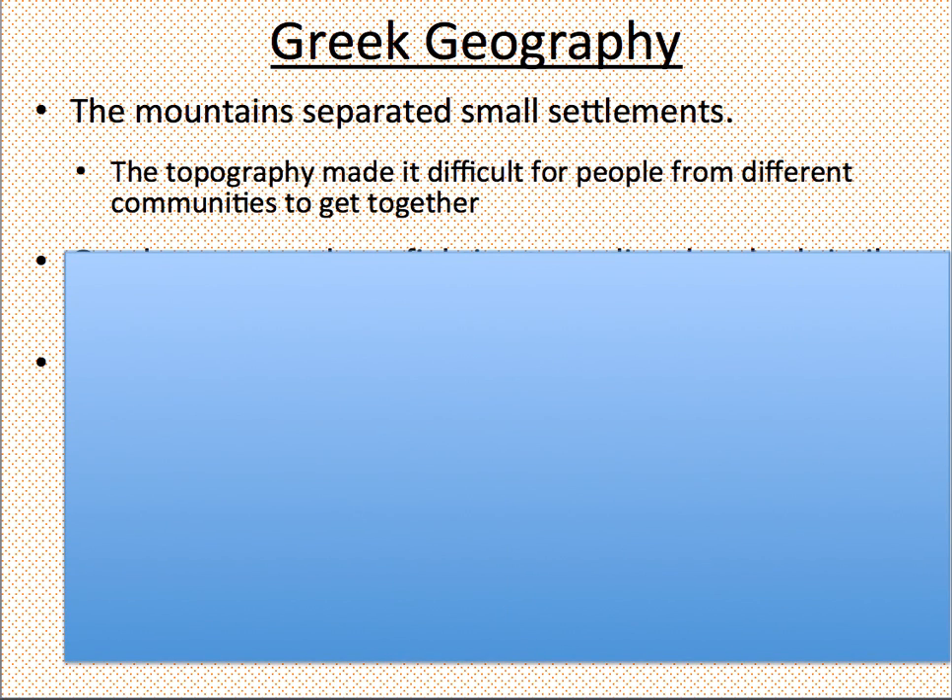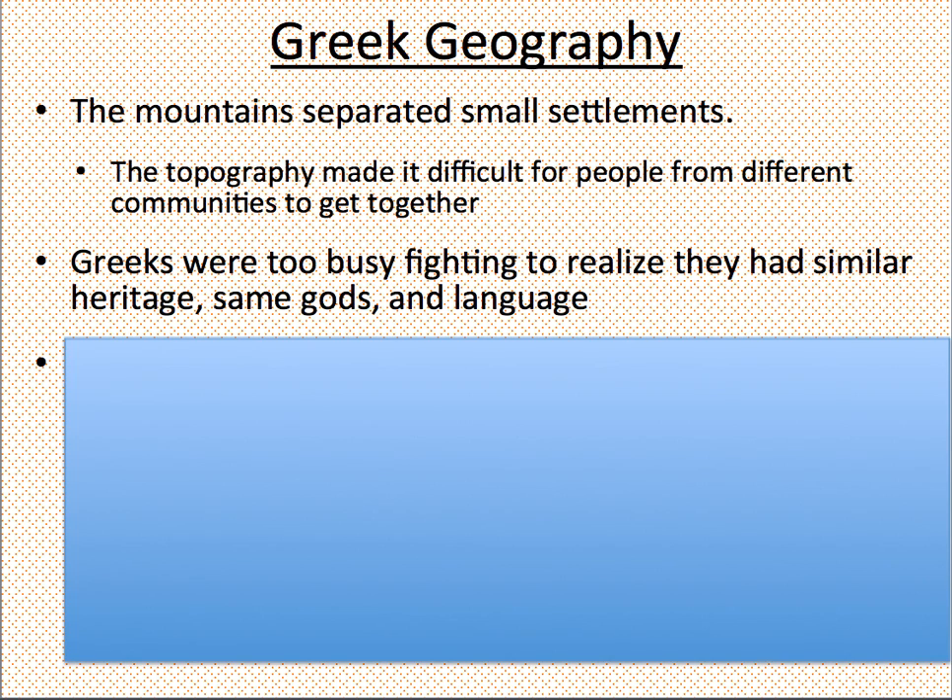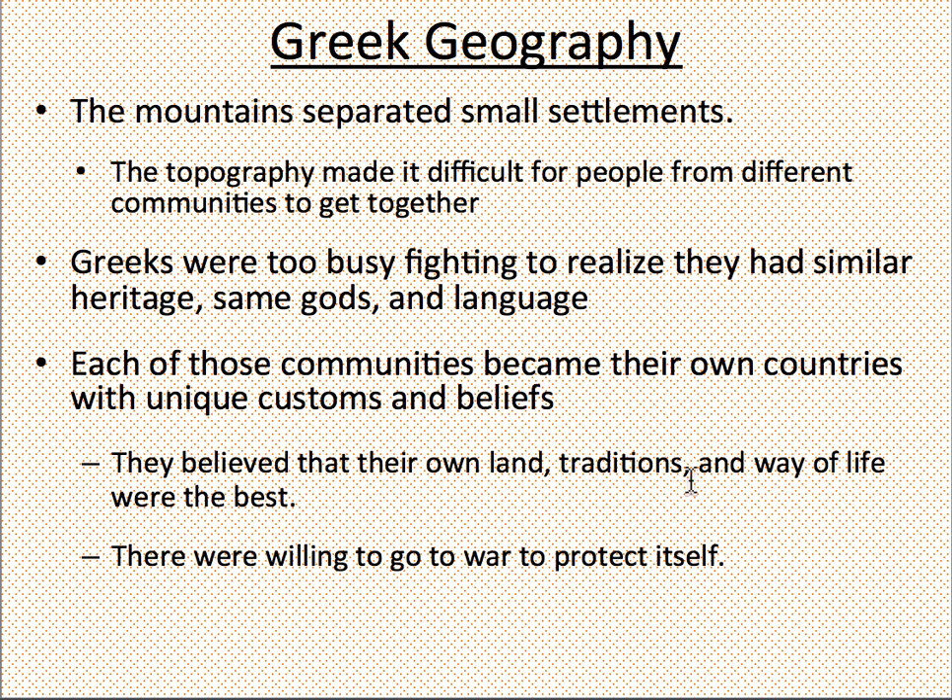Now, the Greek geography — the mountains themselves — helped create small settlements. Because the topography, the land, made it difficult for people to travel and communicate together. And unfortunately, the Greeks were so busy fighting to realize that they actually had very similar heritage, culture, gods, and language. Why would you want to fight with someone so similar to you? It's because each of these communities believed that their own customs and beliefs were the best, and they were willing to go to war to defend it. Please highlight: similar heritage, gods, and language, small settlements, war to protect itself.